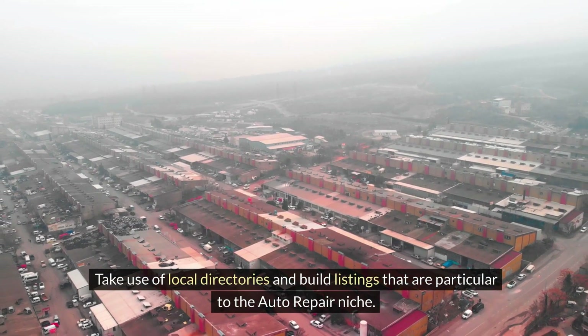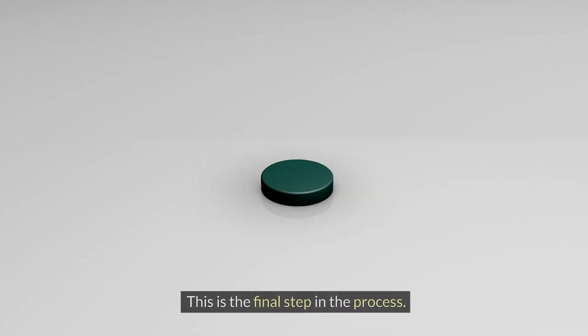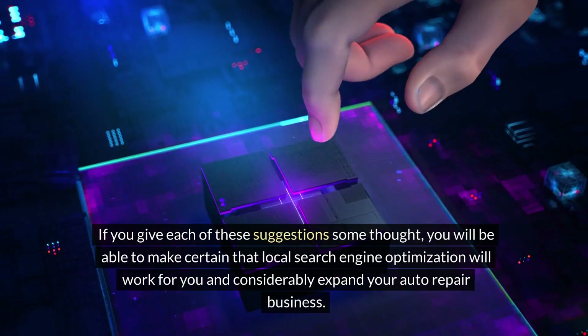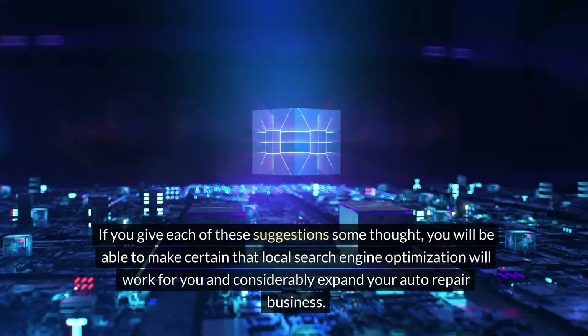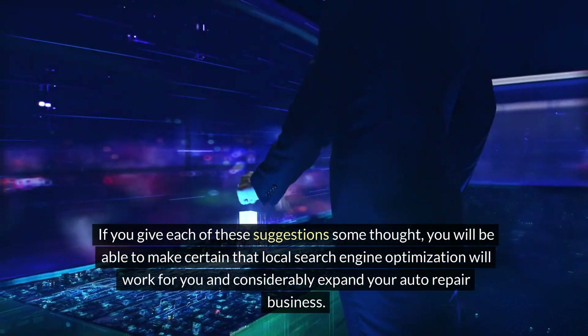Make use of local directories and build listings that are particular to the auto repair niche. If you give each of these suggestions some thought, you will be able to make certain that local SEO will work for you and considerably expand your auto repair business.